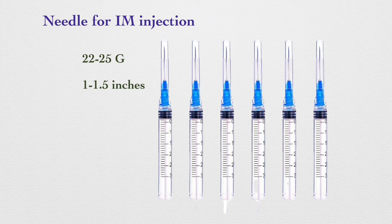For intramuscular injections, needle length typically ranges from 1 to 1.5 inches, with 22 to 25 gauge in diameter. The specific size chosen depends on various factors including the patient's age, muscle mass, and the viscosity of the medication being administered.